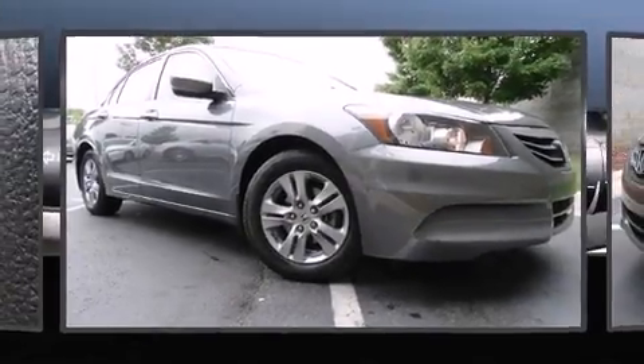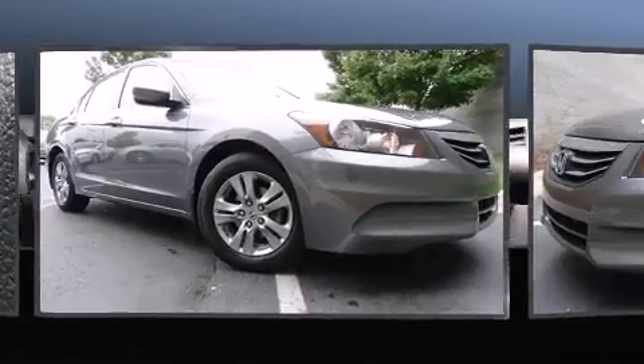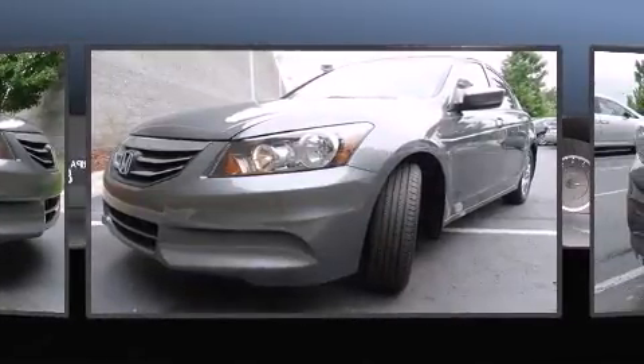Introducing the 2012 Honda Accord. With just over 30,000 miles on the odometer, this four-door sedan prioritizes comfort, safety, and convenience.